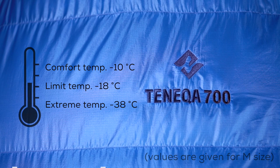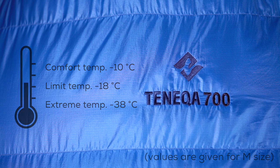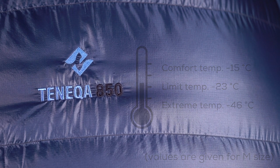700 or 850 grams of 850 fill power ethically sourced down fill to keep you warm.